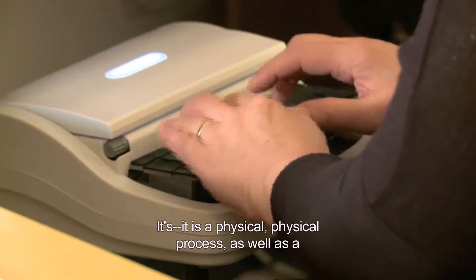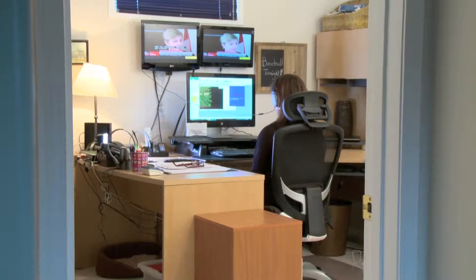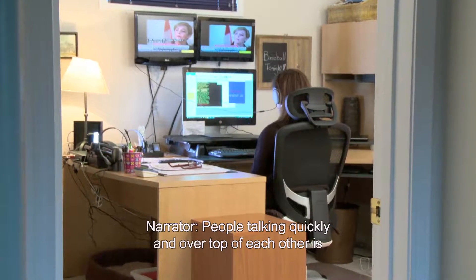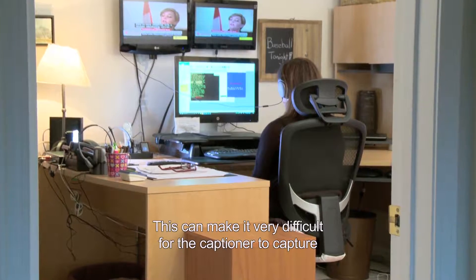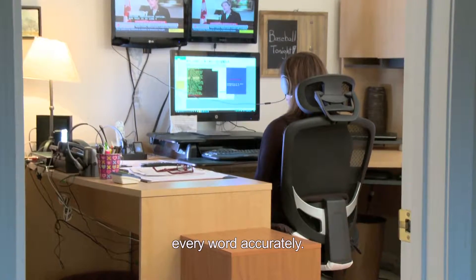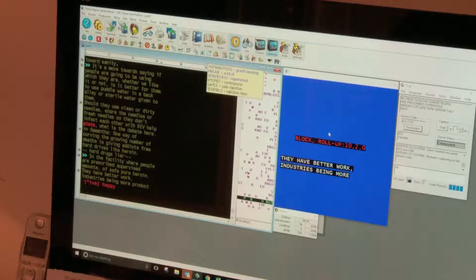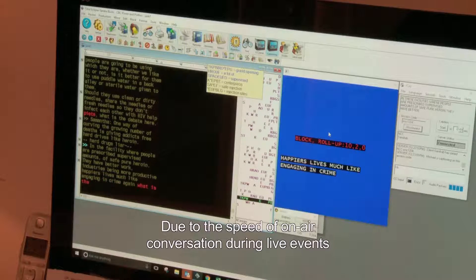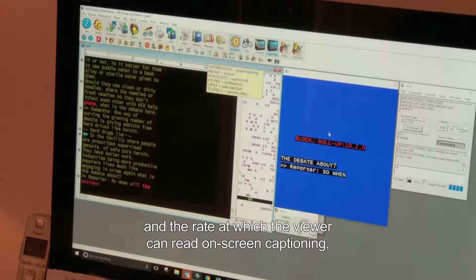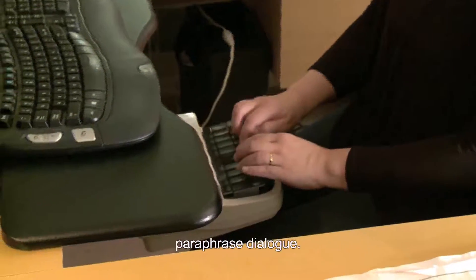It is a physical as well as a mental process. People talking quickly and over top of each other is common on television. This can make it very difficult for the captioner to capture every word accurately, and unexpected names may present spelling challenges. Due to the speed of on-air conversation and the rate at which the viewer can read on-screen captioning, the steno captioner will occasionally need to paraphrase dialogue.